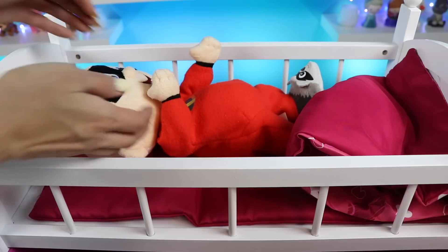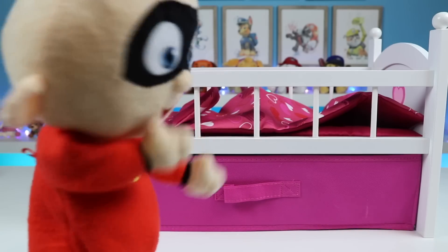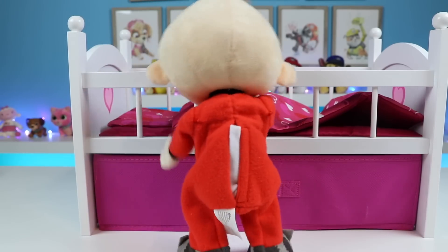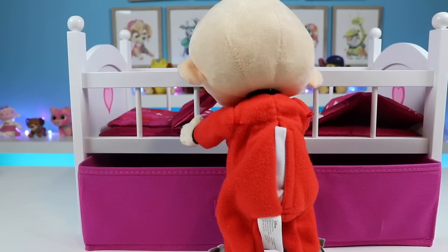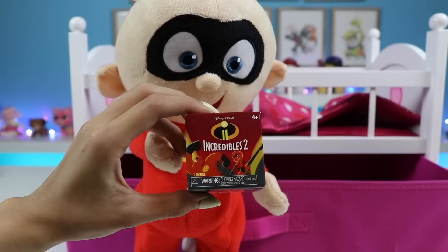He's awake now, which means it's playtime! What's Jack Jack up to? He brought us a toy! I think he wants me to open it!